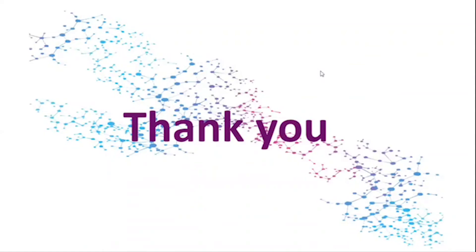We now have a Q&A session. A short summary of last year's performance has been presented, and detailed results are available on our website for your review.